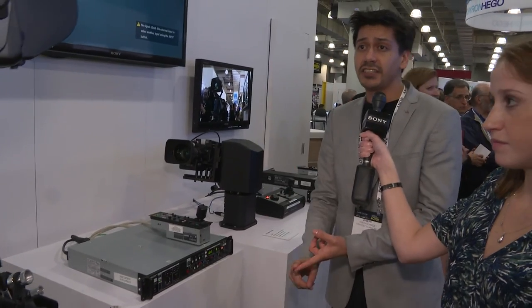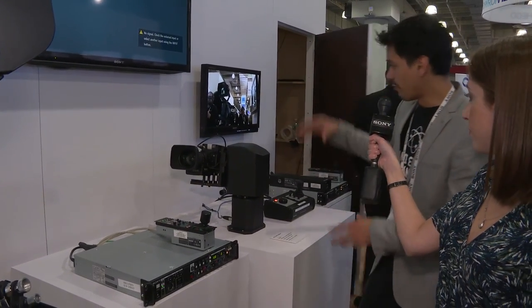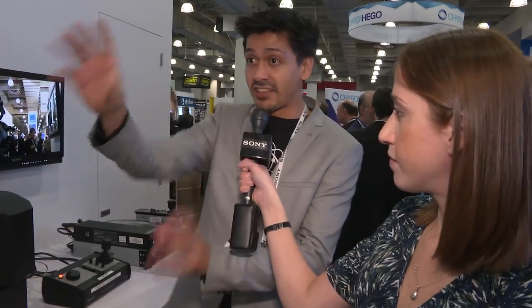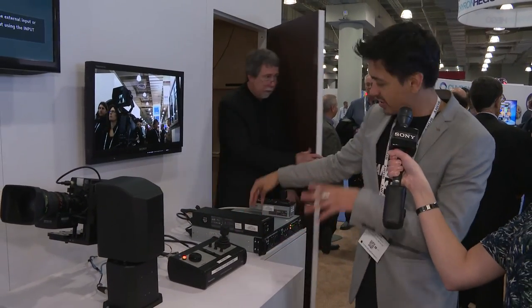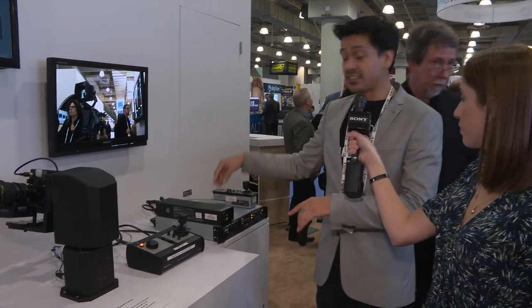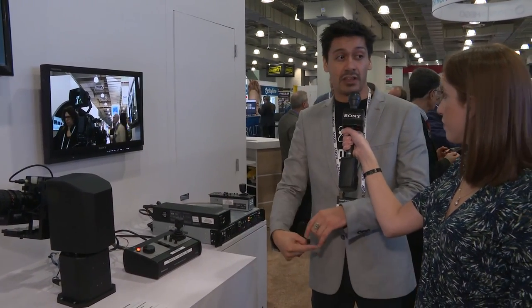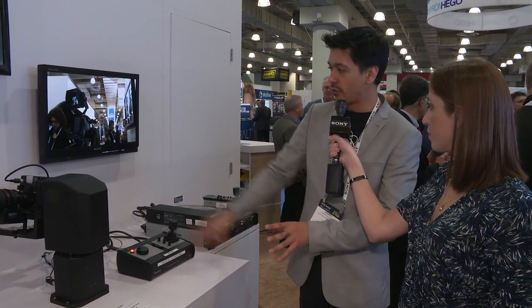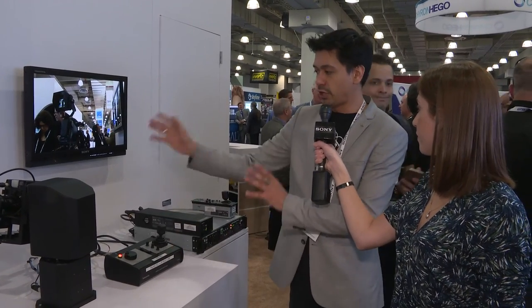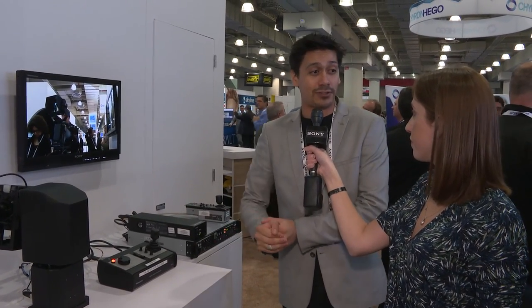This camera will do 720, 60i as well as 29.97. Over here we've got our HXC-P70, a two-third inch camera in a box format using the same CCU. We also have the HXC-E FB70, which allows us to throw power down the line when we're using it in the single-mode configuration. Camera control is via RS-232C data control. That's a quick overview of our affordable entry-level fiber systems.